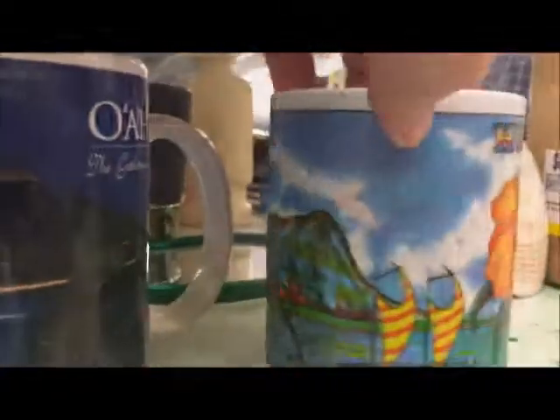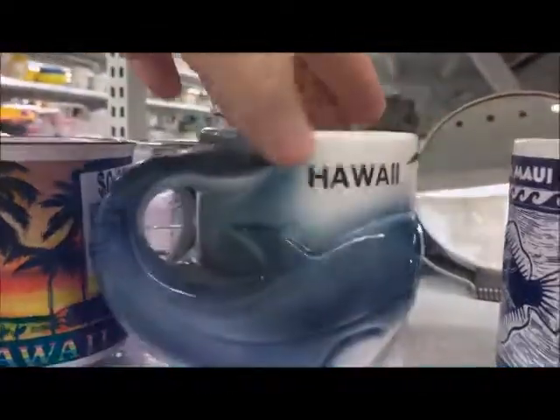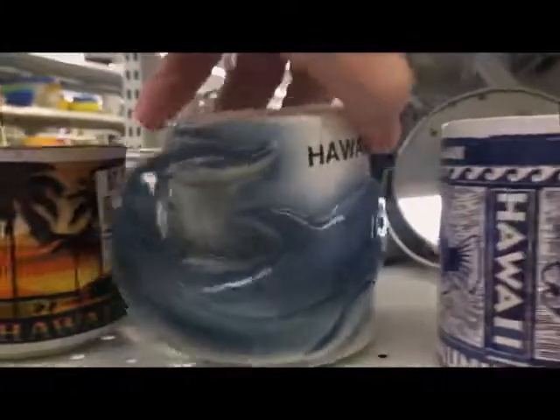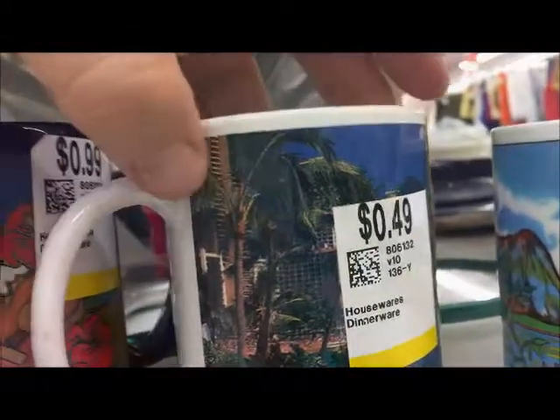And this one's Hawaii. You guys all know I went to Maui recently, so this is all exciting. This one's out. I think it's $1.99 and the rest of these are $1. I like that one — it's the best by far.